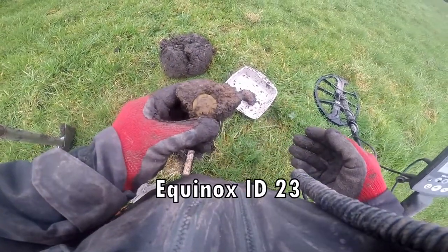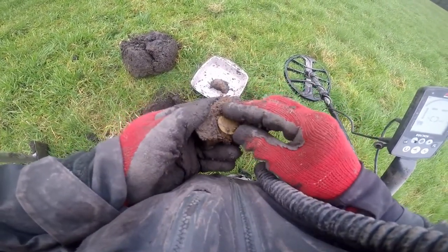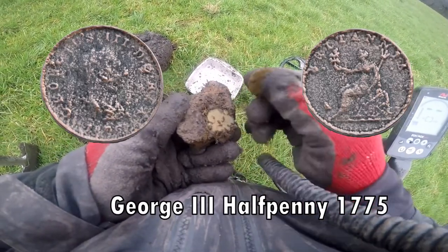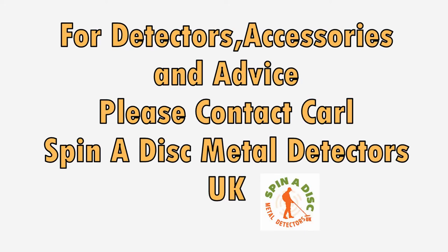Well, that there was 23. Not sure whether it's a coin or what. Look at that — there is a coin, you can see the coins.